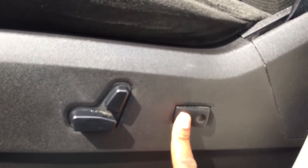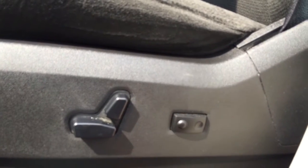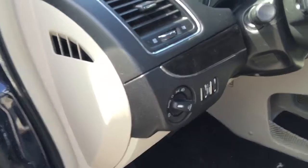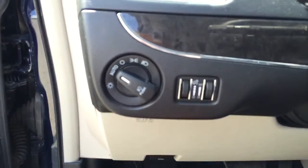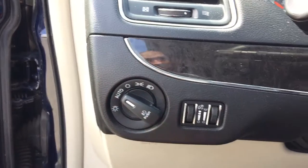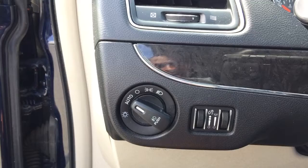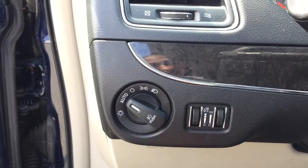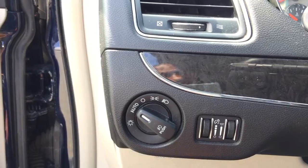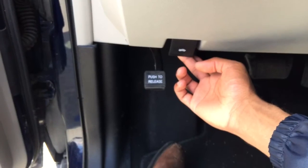We also have back lumbar support in this vehicle, allowing you to get your back nicely supported so that you ache less when you exit the vehicle. Your headlamp controls are right here on the left side of the steering wheel. You can set it to auto and you'll save your battery because they'll turn on and off with your vehicle, and they'll adjust according to the brightness of the day. There's also your hood release down here to access your 3.6 liter Pentastar engine, as well as your park brake.